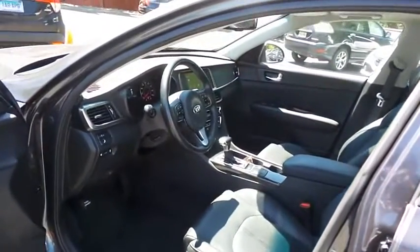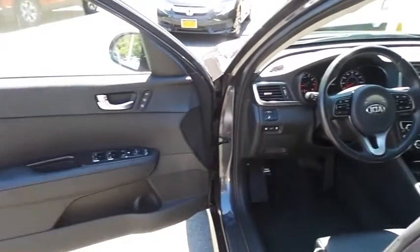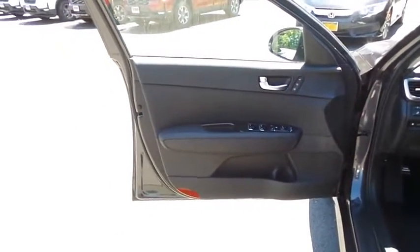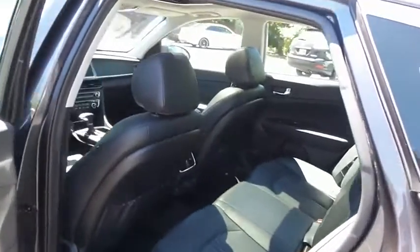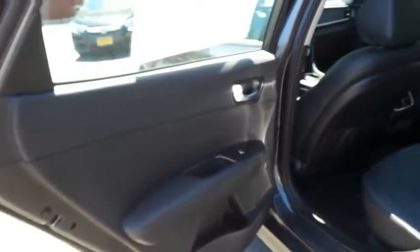The black leather seats are in excellent condition and this Optima's interior is extra clean. This sedan comfortably seats five with plenty of rear passenger space.